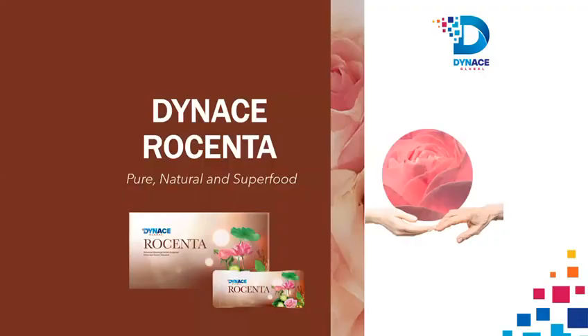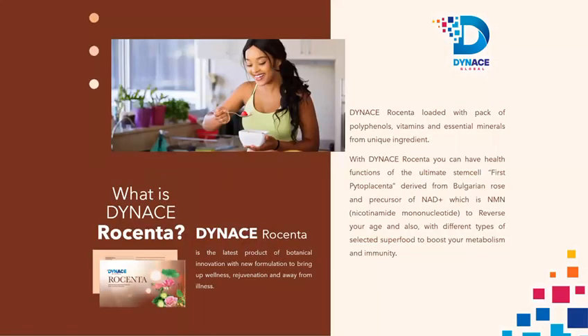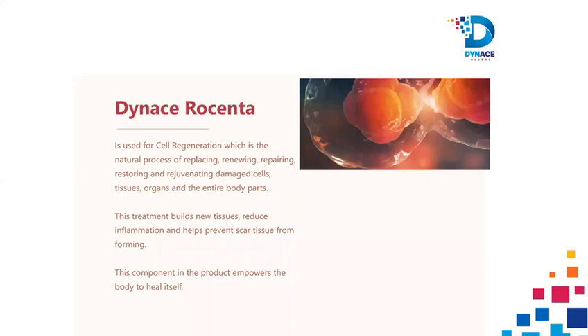We share with you our flagship product called Dynas Rosenta. Dynas Rosenta is the latest product of botanical innovation with a new formulation to bring up wellness, rejuvenation and away from illness.